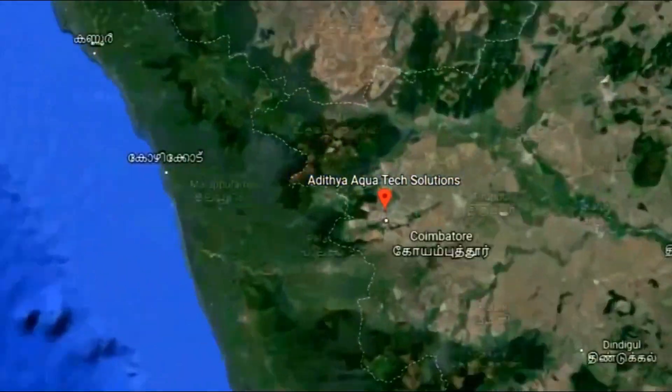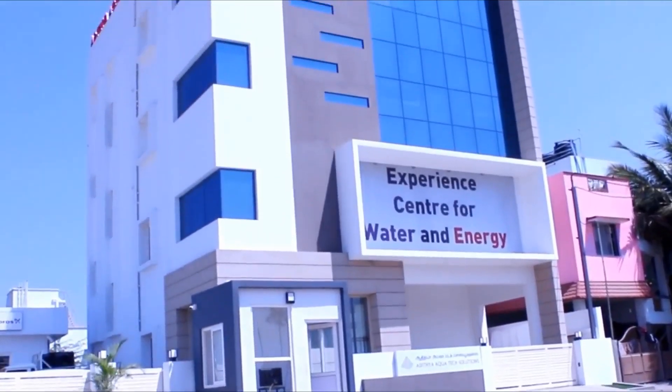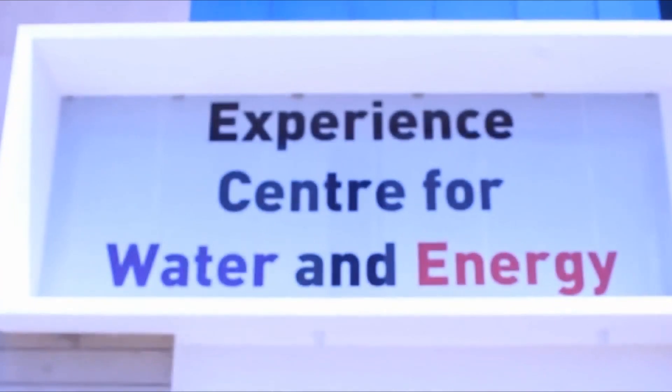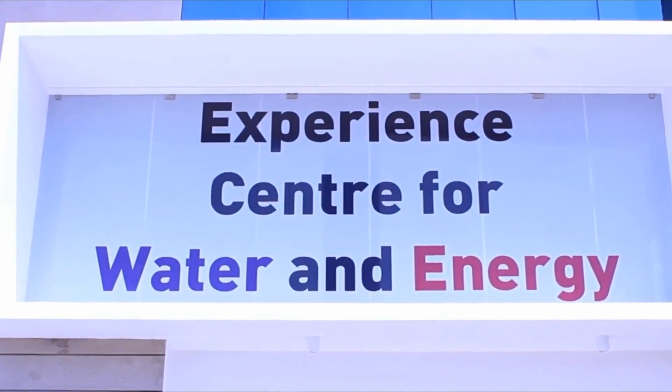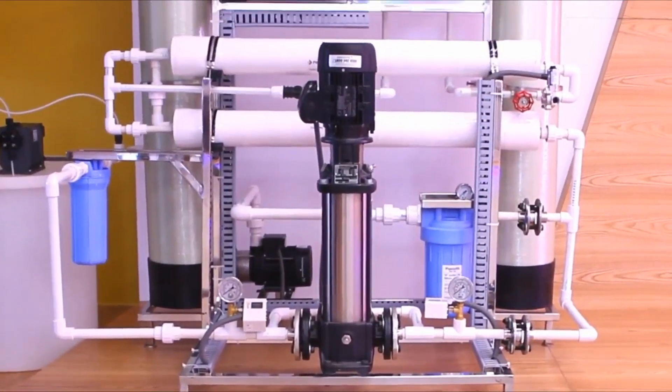Our company holds the pride of being the only one in Southeast Asia to own an experience center for water and power. We are also a pioneer company in satisfying the requirements of customers by discovering innovative technology.